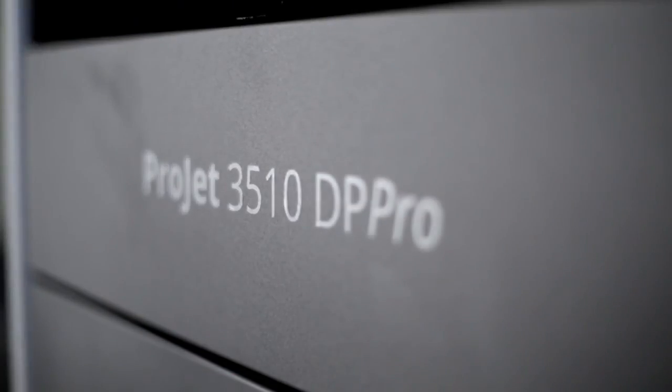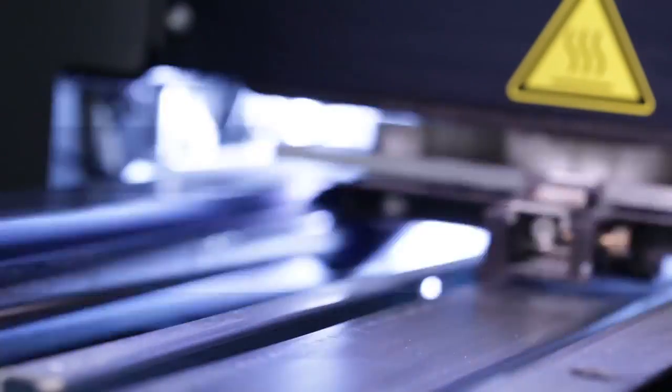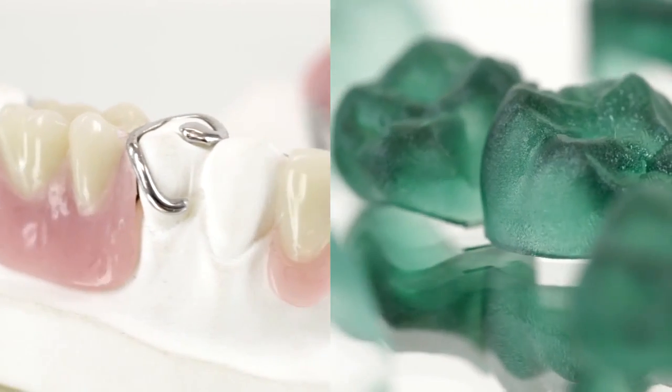The highly accurate, all-in-one ProJet 3510 DP Pro is the best way to ensure you're ready for future production needs. Transition materials as the market dictates. Produce wax parts twice as fast. It's the ultimate in dental lab production.